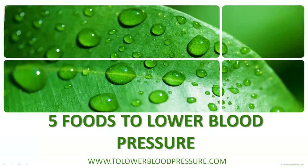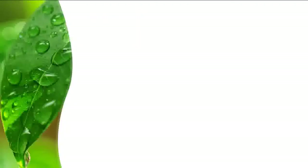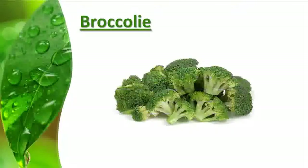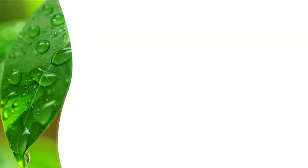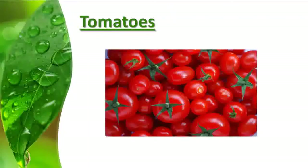Today we share with you five foods to lower blood pressure. Food number one: broccoli. Broccoli is rich in potassium, but it also contains chromium, which helps regulate blood glucose and insulin. Do not cook it with more water than needed — use just enough to cover it so it will not lose its nutrients. It would be best to eat it raw.